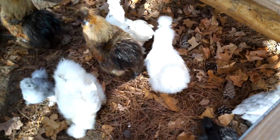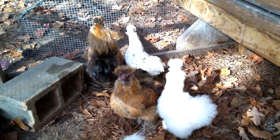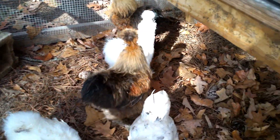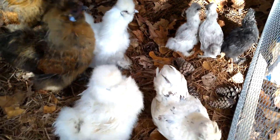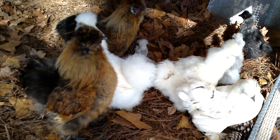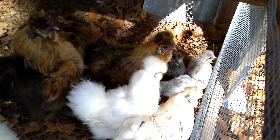Another breed we keep here on our homestead are Silkies. Silkies are a Bantam breed, and they have hair-like feathers. They also have black skin, black combs, and blue earlobes. Just like Cochins, they can have different feather types. This little paint Silky is what's called a satin Silky — instead of having the fluffy feathers like the other Silkies, she has smooth feathers. That's called satin when it applies to the Silky breed.